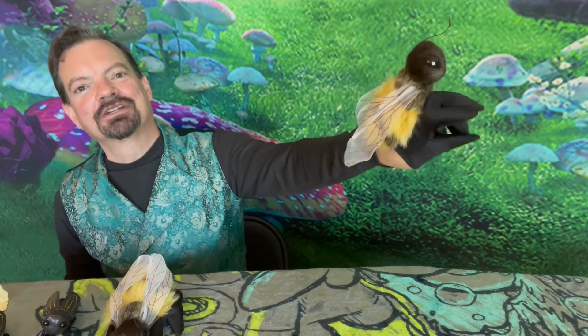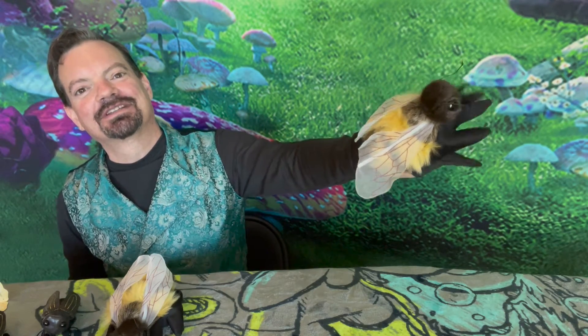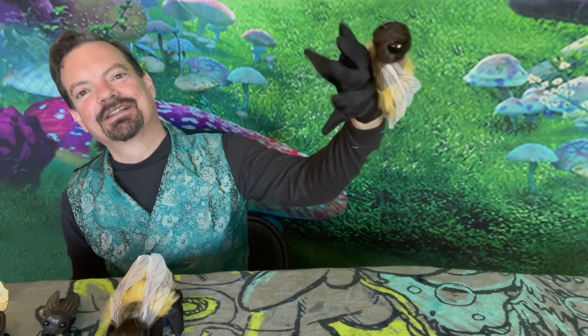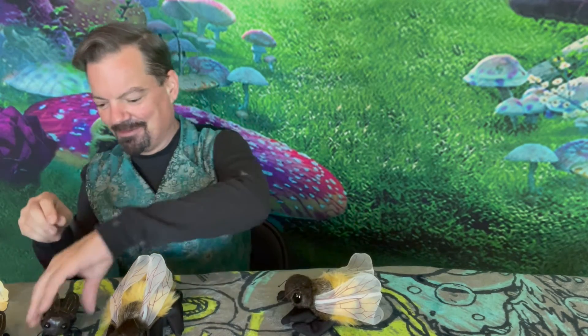I thought it was interesting to point out the fact that you can use all sorts of different designs to control your puppet. Here the glove is causing the bee's little arms to move. And Folkmanis does a really nice job on their insect puppets because, you know, they are sort of small.